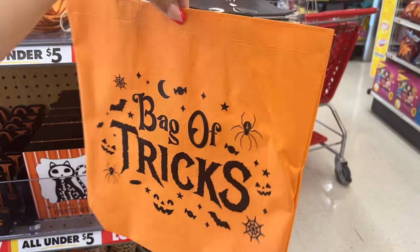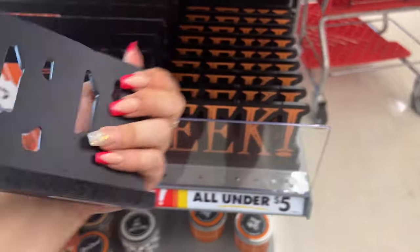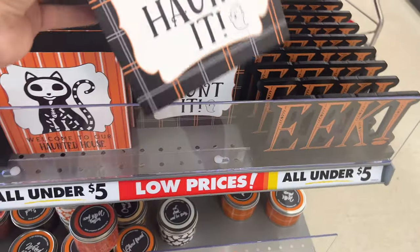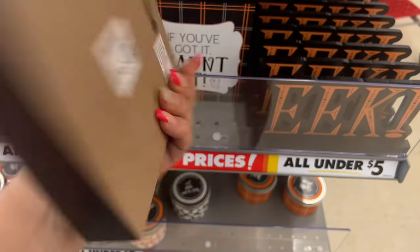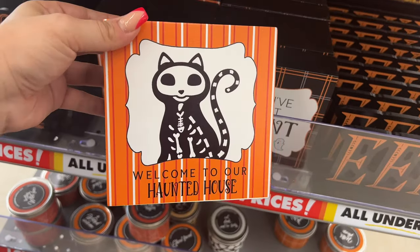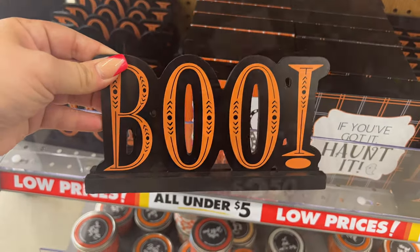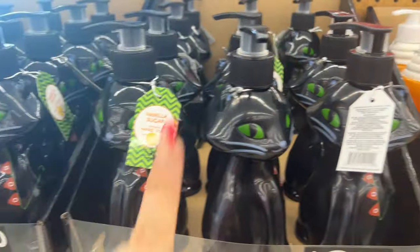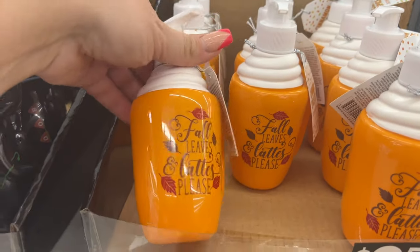They also have 'Eek' for three dollars, 'Make You Holla,' 'If You Got It Haunted,' and this cute one with the little ghost for three dollars. 'Welcome to Our Haunted House' for three dollars, and 'Boo.' These hand soaps were here last year too — I absolutely love them. They're two dollars and fifty cents. They have Halloween and fall leaves scents.